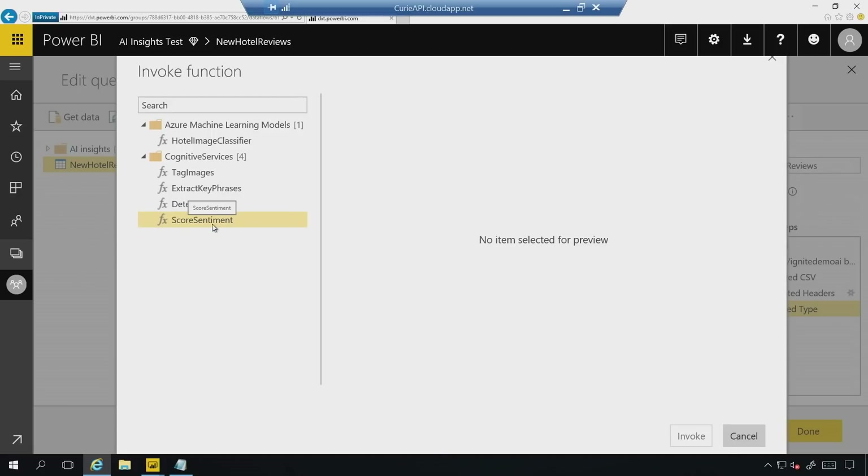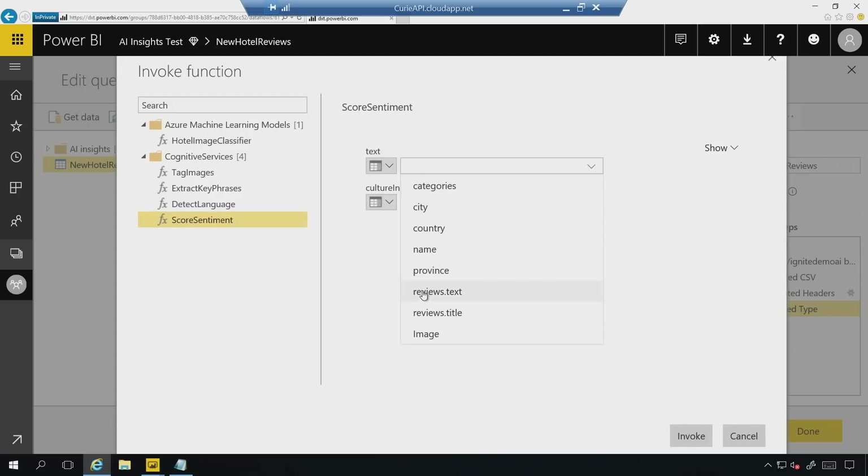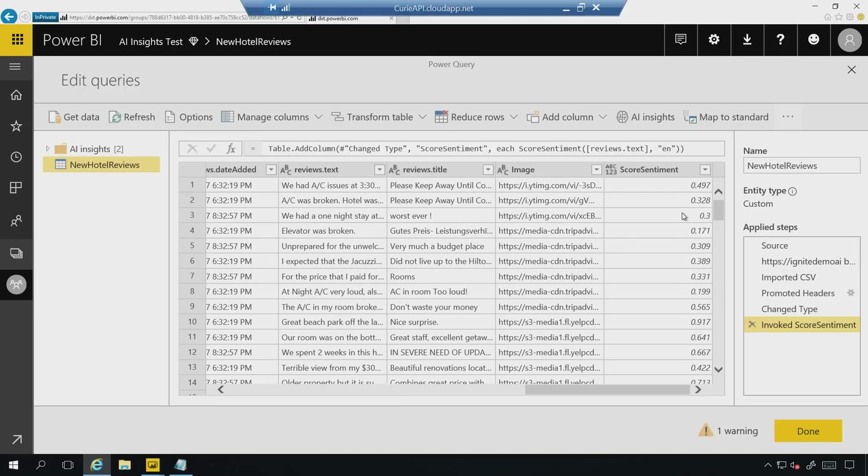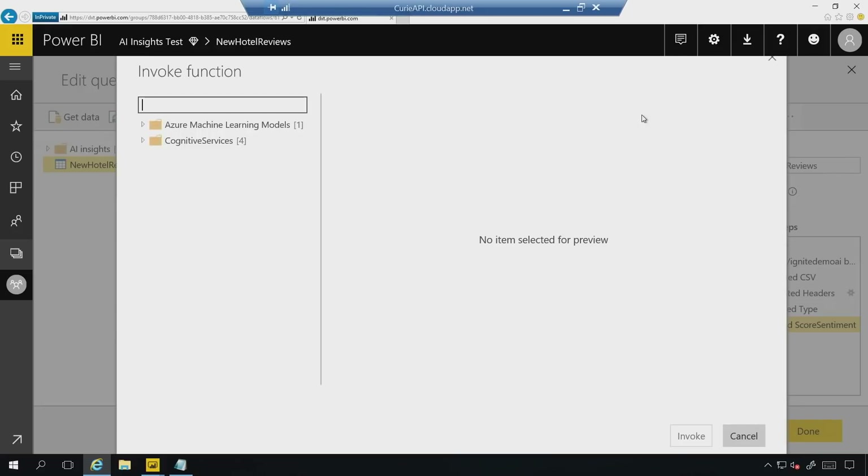We have hotel reviews as we saw inside the Power BI report. Imagine I want to actually score sentiment on top of them. All I have to do is find my text reviews field, select which language I have — in release, we'll actually detect the language automatically — and just invoke this function, wait a couple of seconds, and we create a new calculated column inside this data flow with all of your sentiment calculated. An analyst can leverage all of this without needing to understand machine learning or write any code, because these are all in-box, easy-to-call functions linked to columns in your data set.